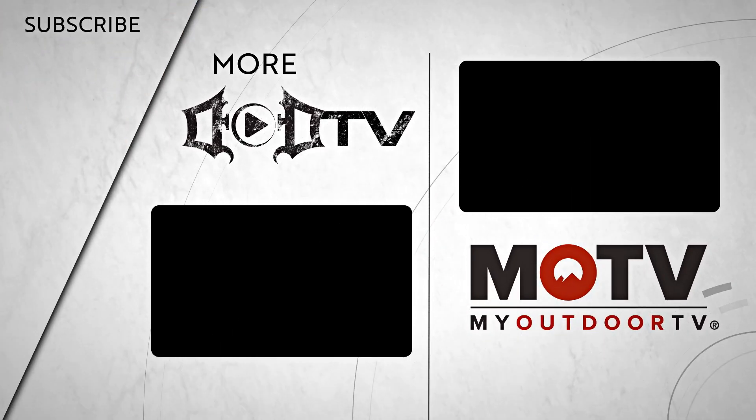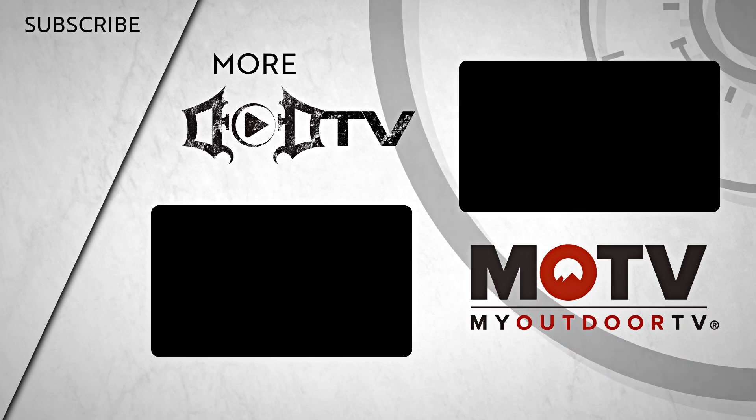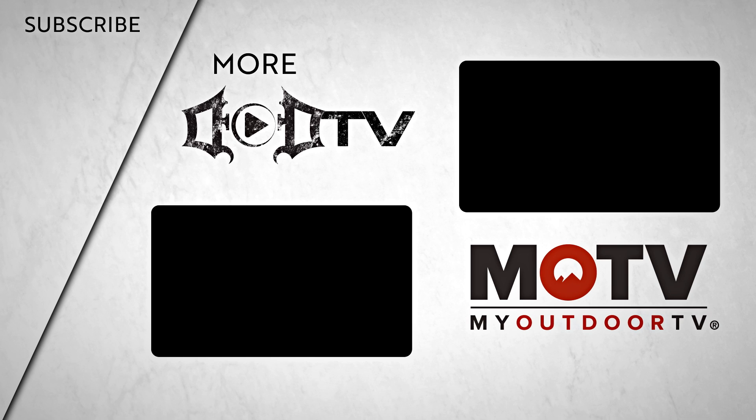We're adding new videos every week, so make sure to click that subscribe button and check out all of our amazing content. This episode of DoD TV is brought to you by MOTV. Head on over to the MOTV app for this full episode of Season 13 and all of Season 7 today.